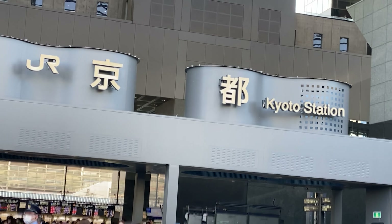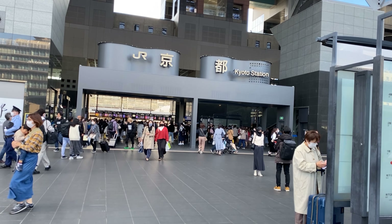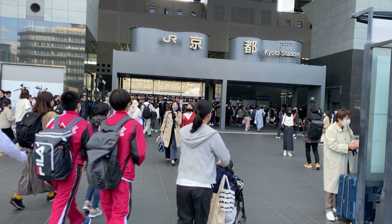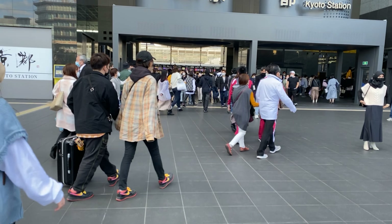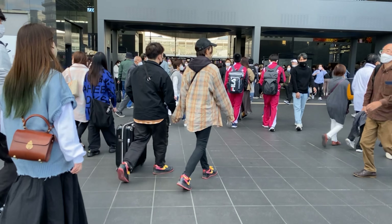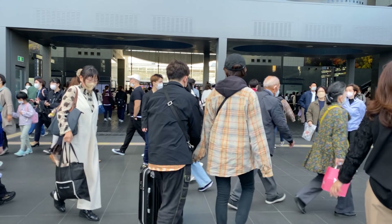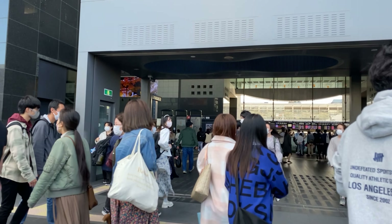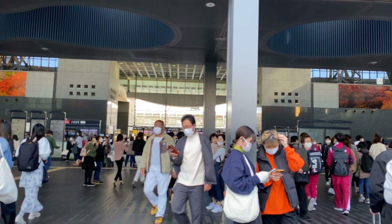Xin chào tất cả các bạn. Hiện tại mình đang có mặt tại nhà ga Kyoto để di chuyển từ Kyoto lên Nagoya bằng Shinkansen. Tiện đây mình sẽ làm một video hướng dẫn cho các bạn cách đặt mua vé Shinkansen và cách đi lên tàu một cách chi tiết và cụ thể nhất. Tất cả các lộ trình đi đều giống nhau thôi; lộ trình của mình là Kyoto và Nagoya.